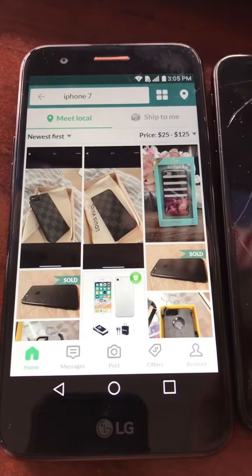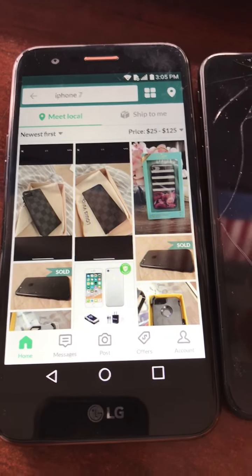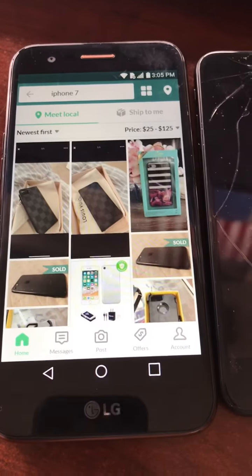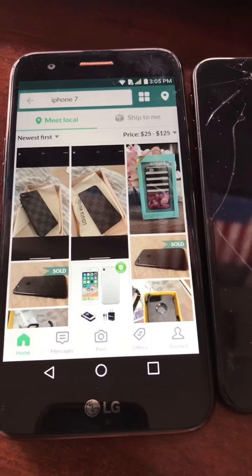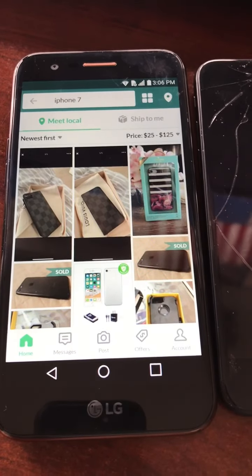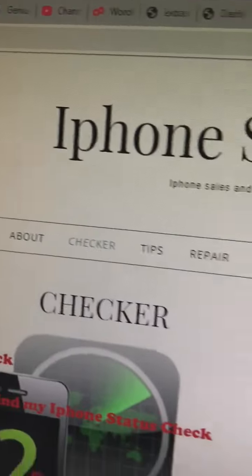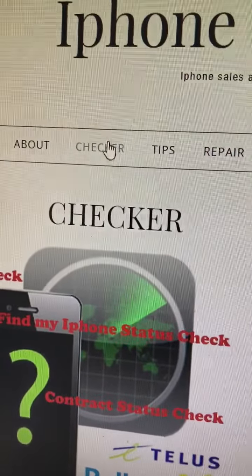Once you find the phone, you message the seller and ask them for the IMEI. You use the IMEI to find out if Find My iPhone is enabled and what carrier it's on. There are various websites that do this, but a lot of them have heavy advertising and are a pain to use, so I've created access to my own checker at iphonesavage.com — you just click on 'Checker' there.